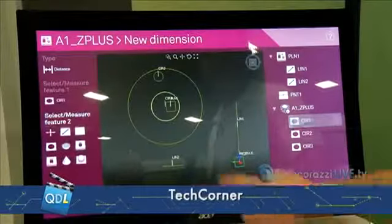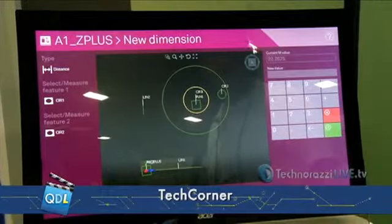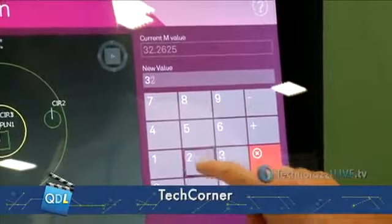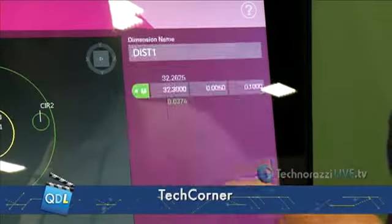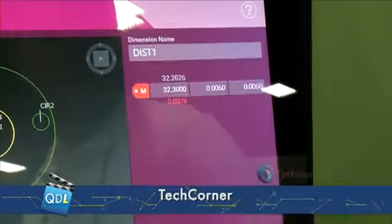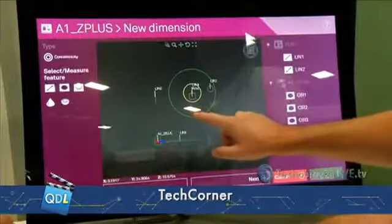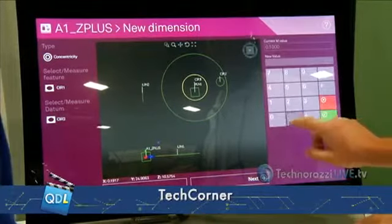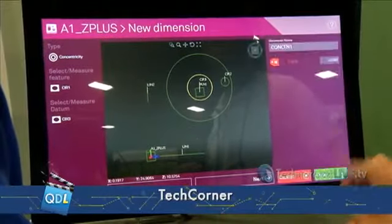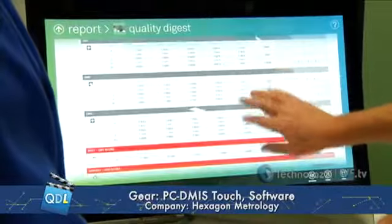Now I've got all my features and my program. Let's add some dimensions. For that circle it gives me the measured distance. I can substitute the nominal — let's say this is supposed to be 32.3 with a tolerance of 0.005. I enter the information and say done. I'd also like to do a concentricity of these two circles — it gives me the measured value, I can edit the tolerance to eight thou — and say done. I save my program and get my report.